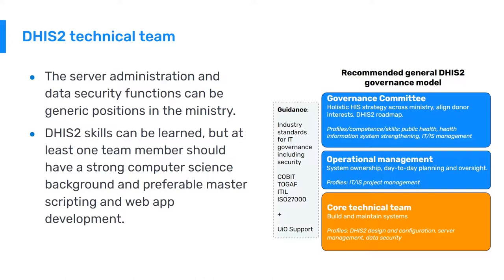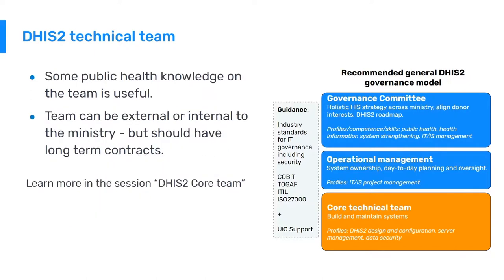Countries have opted for various approaches to recruit and organize the DHIS-2 core technical team, either internally or externally to the Ministry of Health. What works best depends on the local situation. What all successful approaches have in common is a long-term contractual relationship that provides accountability and stable availability of DHIS-2 experts to maintain and strengthen the system over time. Some public health knowledge on the team is very useful, and they should have long-term contracts. You can learn more about this in the session called DHIS-2 Core Team.